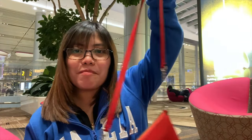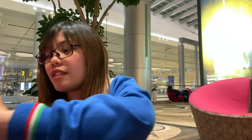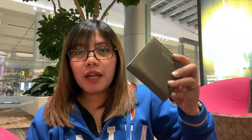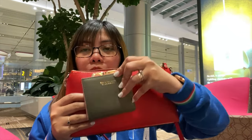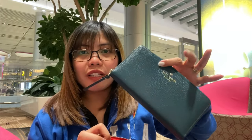I have a shoulder bag inside my backpack — it's from Kate Spade. This is what I'll use when I'm in the Philippines, so I can put my wallet inside it along with my phone and some sanitizers. There's also another Kate Spade long wallet inside that I don't use, so I'm going to give it to my sister-in-law.